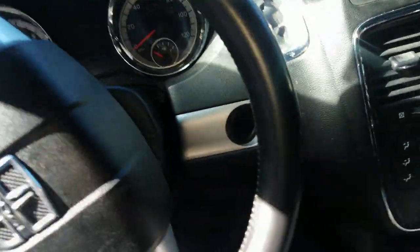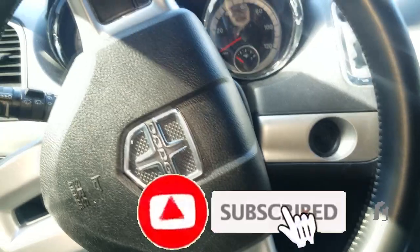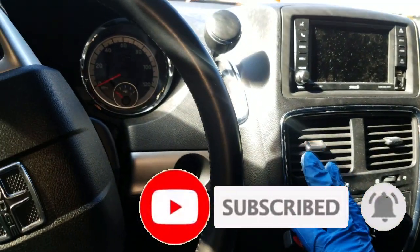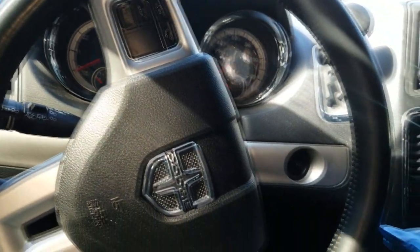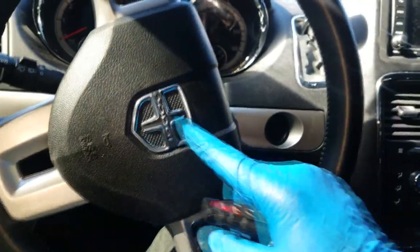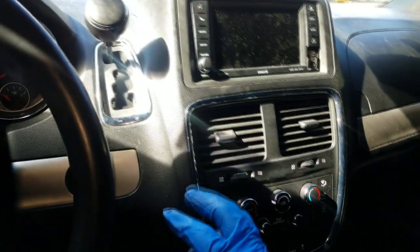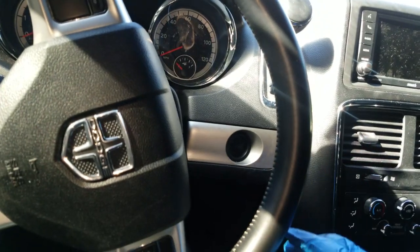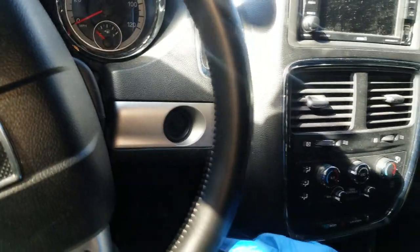Welcome back to the channel. Today we're going to talk about this — I think it's a 2011 Caravan, Town and Country, Dodge Caravan. It doesn't matter the car because I want to talk about a particular noise. This is first thing in the morning; this car is cold, fluid is nice and thick, and we're going to talk about power steering noise.